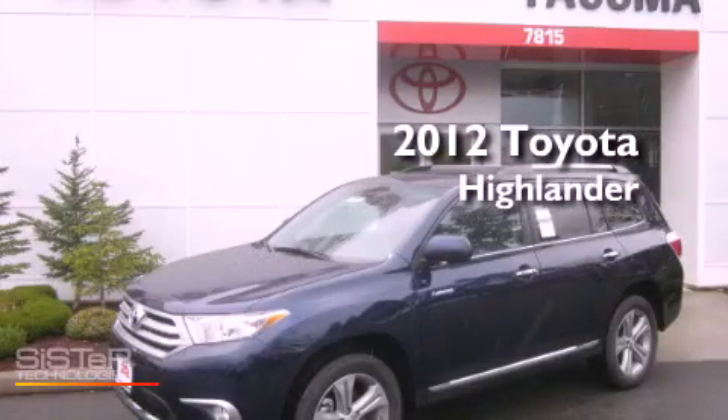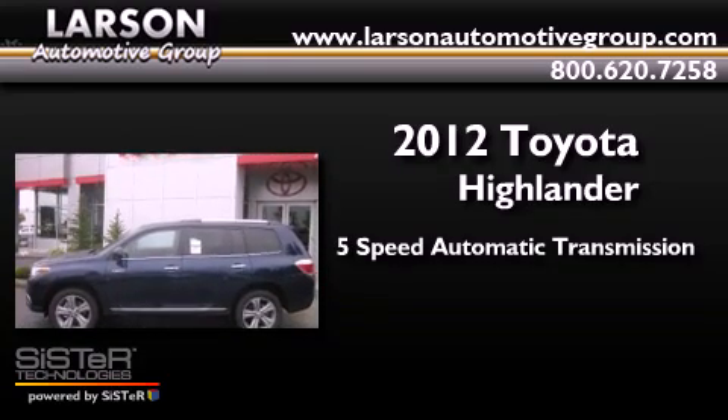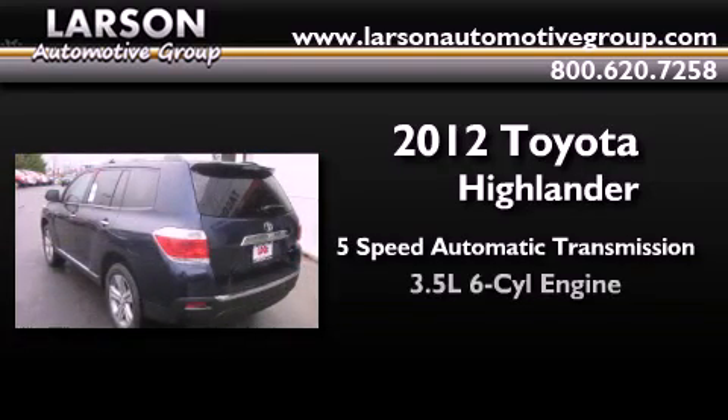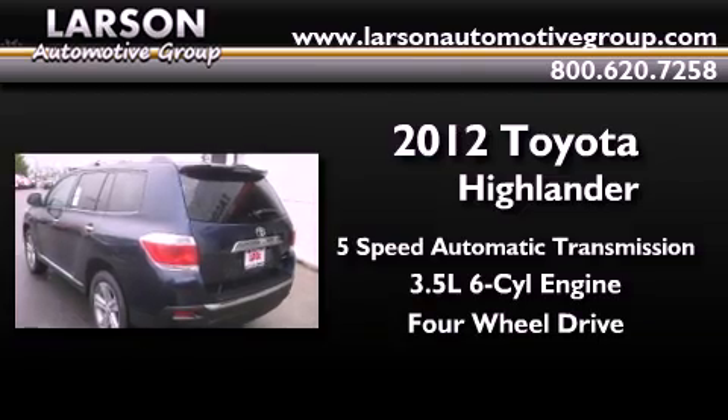This is a brand new 2012 Toyota Highlander. This crossover has a five-speed automatic transmission, a 3.5-liter V6, and the added safety and control of four-wheel drive.